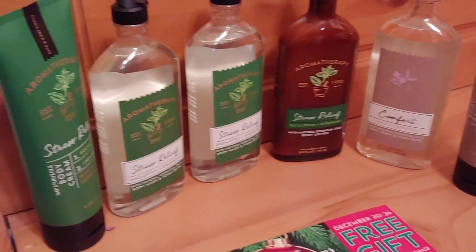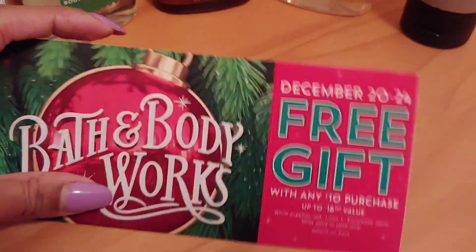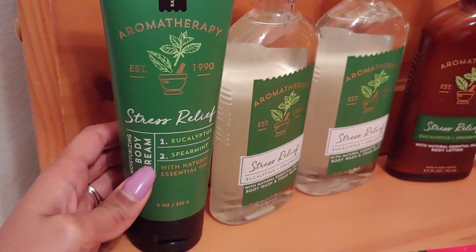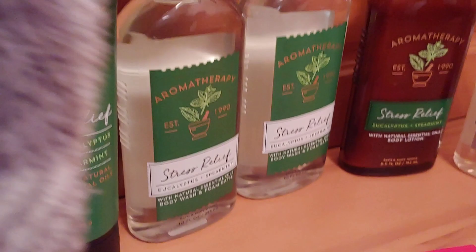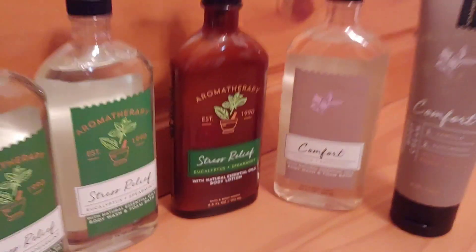Around that time they're going to have more deals, so I'll keep an eye out. Here are the six items that I picked up, plus the free gift with a $10 purchase coupon starting December 20th through the 24th. I picked up the Stress Relief Body Cream, two of the Stress Relief Body Washes — one of my favorites — the Stress Relief Body Lotion, and then the Comfort Aromatherapy Body Wash and Body Cream.